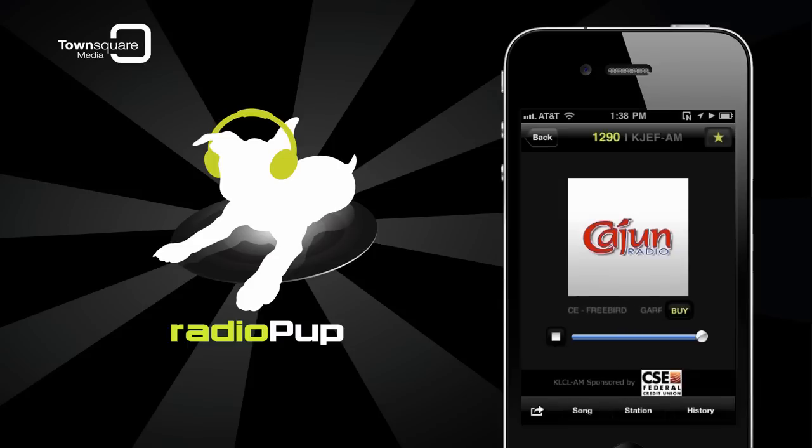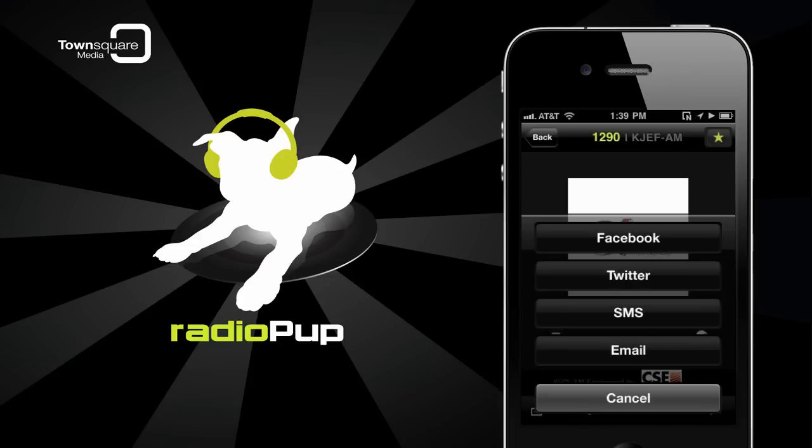When listening to a station, the Send icon appears in the bottom corner of the screen. When you tap it, a menu will pop up allowing you to send a song recommendation plus a link to the radio station website via Facebook, Twitter, SMS text messaging, or email.